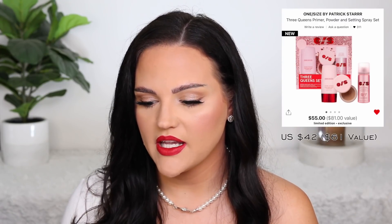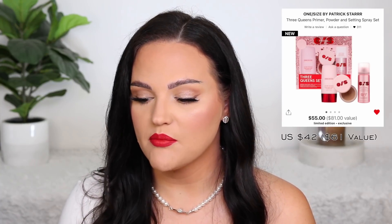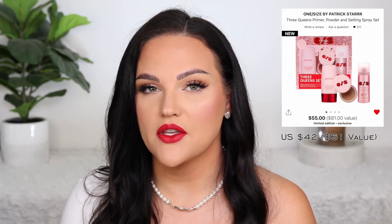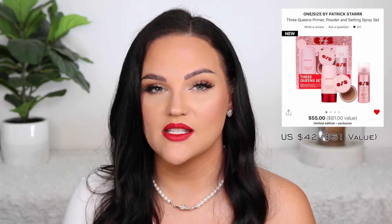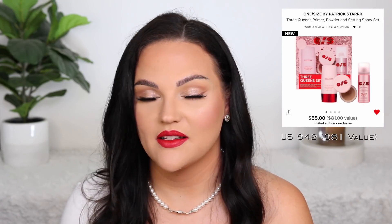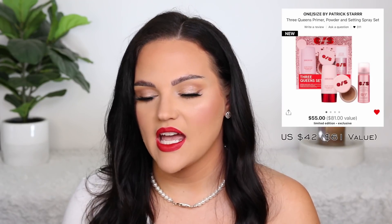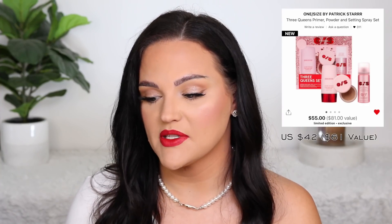Another set that caught my eye is from One Size by Patrick Star — it's the Three Queens Primer, Powder, and Setting Spray set. I love the powder and the primer is pretty good, though not my favorite. I really wanted to try the setting spray. I think the primer works best for those with oily skin, but because of the value it would still be worth it for me to pick up with the powder and setting spray. I saw Patrick use the setting spray in a reel on Instagram — he showed how waterproof it was and how it seriously locks in your makeup. It's $55 Canadian with an $81 value. I like that he has two options: one for light-medium skin and one for dark-deep skin.